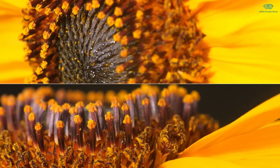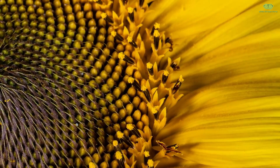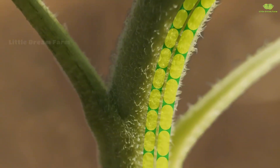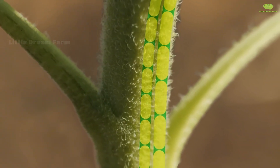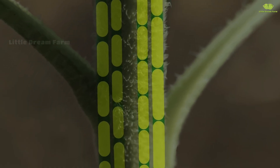True to their name, sunflowers always follow the sun. During the day, the blossoms turn from east to west, but by night, they shift back to face east, ready to greet the sunrise the next morning. Interestingly, only the flower heads move while the stems remain stationary.